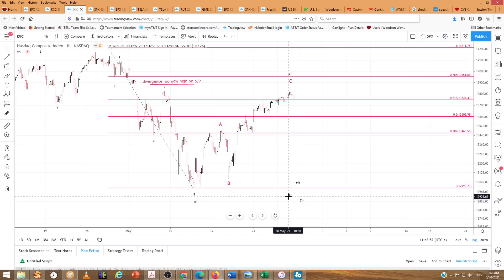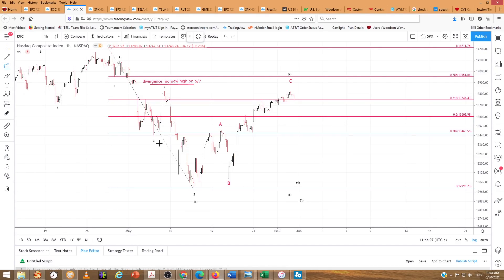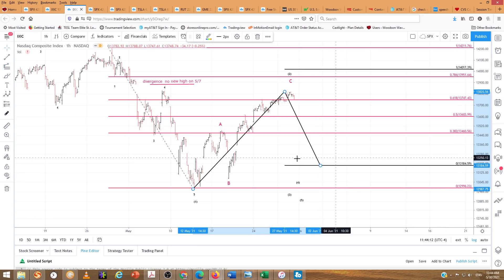Otherwise we're looking for a wave 3, 4, and 5 down. These aren't to scale — they're just there for reference purposes. Obviously this third wave, once wave 2 up is complete — it may be here, it may not — wave 3 down obviously goes lower than wave 1.